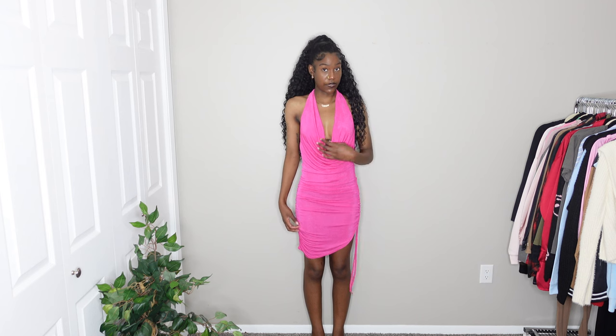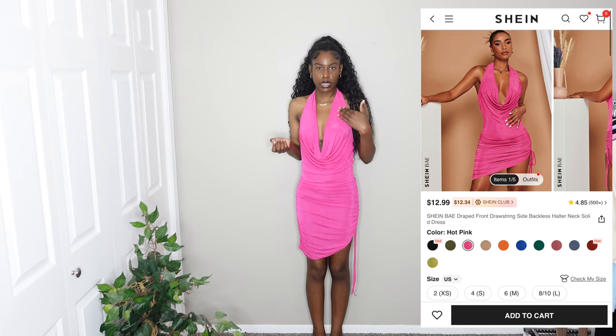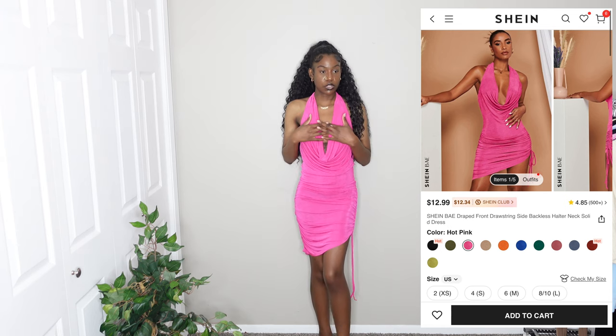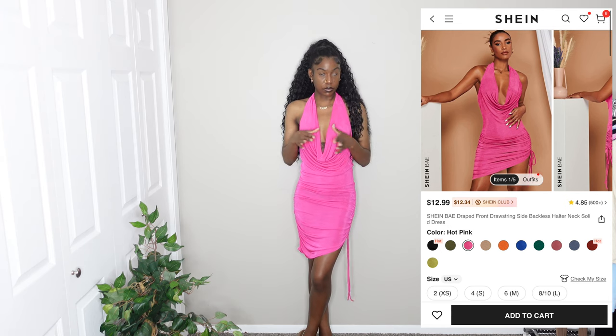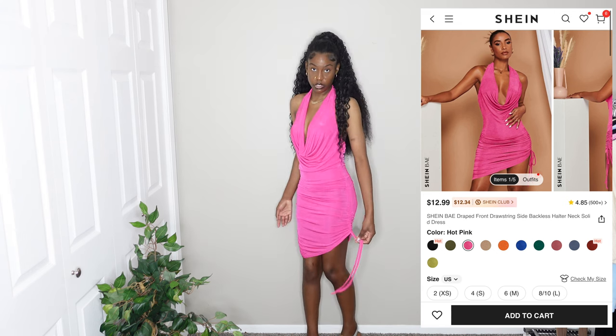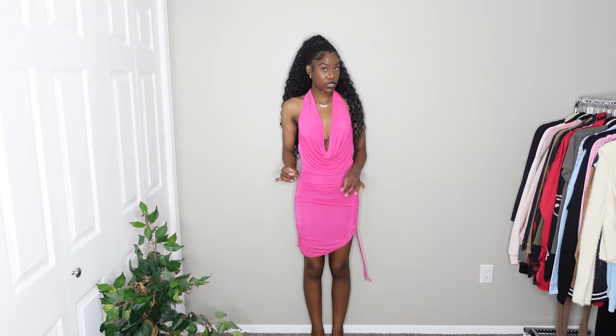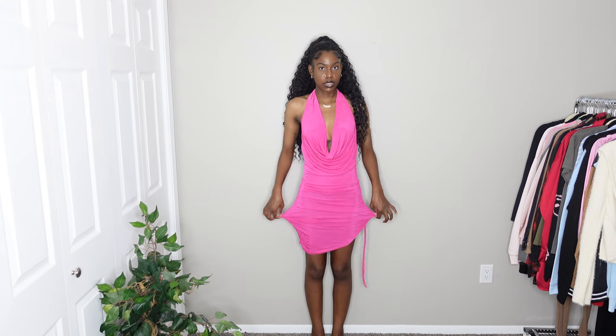This dress is very nice and comfortable — it's a hot pink fuchsia color. The material is really comfortable and breathable but not see-through, with a ruched design all over it. It's asymmetrical and has a drawstring on the side so you can make it a little shorter. It's also a halter style that you pull over your head. I got a size small and I definitely should have gone down a size. I'm going to give this dress an 8 out of 10.